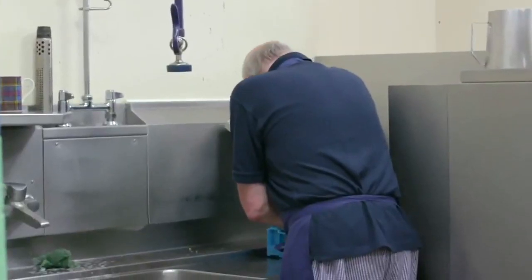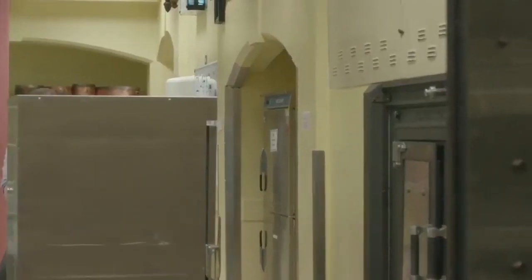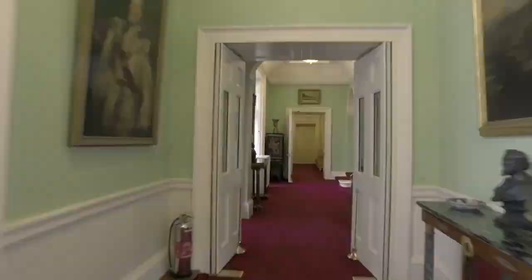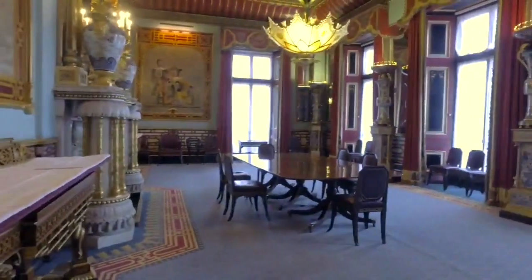To really understand why we need new lifts, imagine taking something from the kitchen all the way through to a room at the front of the palace. That's not a very practical route through the principal corridor and the state rooms. In the future, we'll be using the basement route and then up through a new lift to this level.